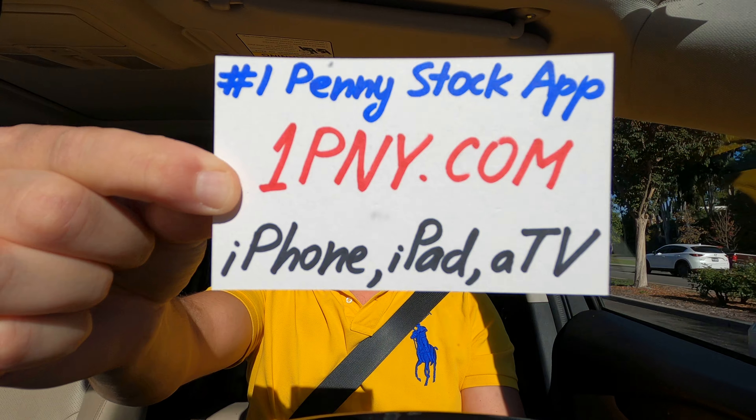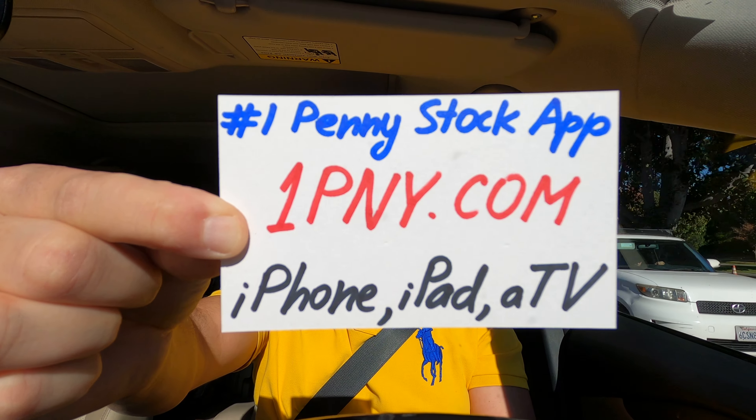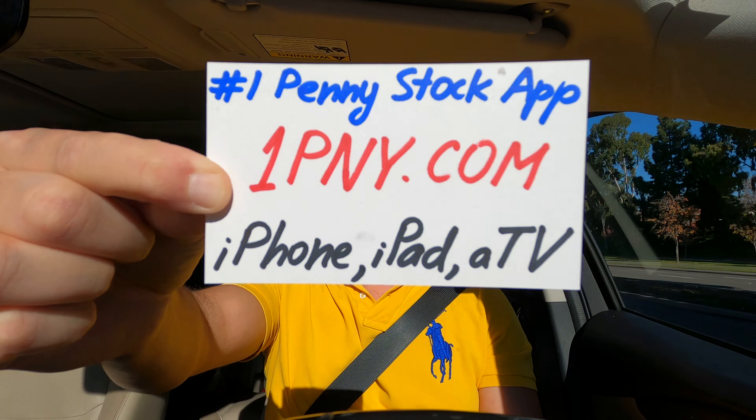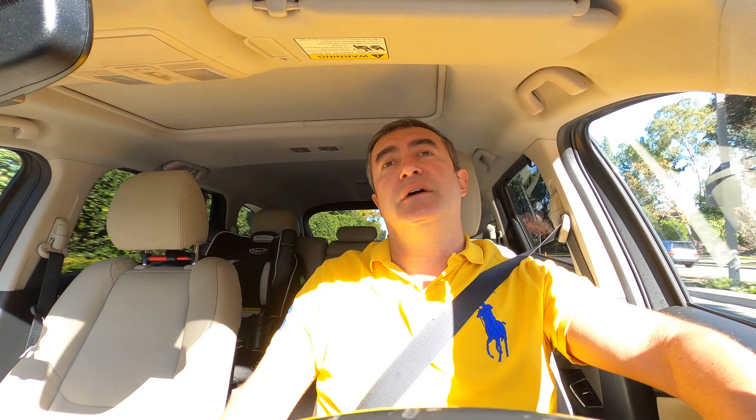I personally developed this app for investors to find the best penny stocks on the market among different industries and different price points. The name of the app is called Penny Stocks AI, and you can quickly find it by going to the website onepny.com, which will directly take you to the Apple Store where you can download, install, and run this app.